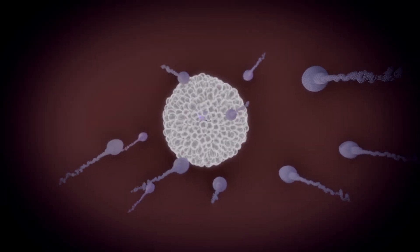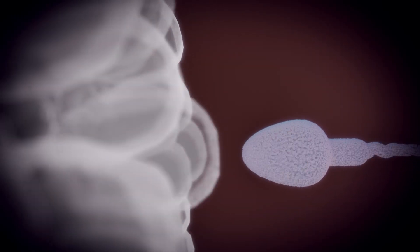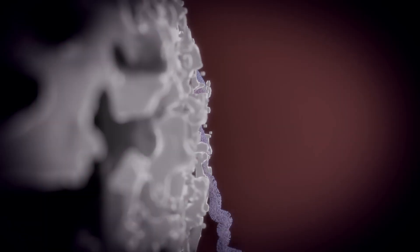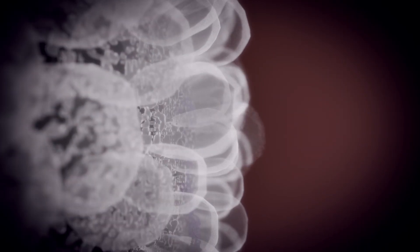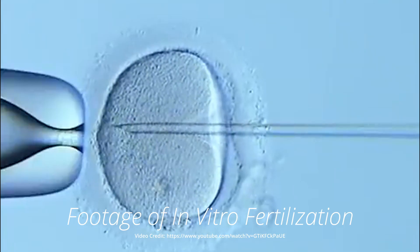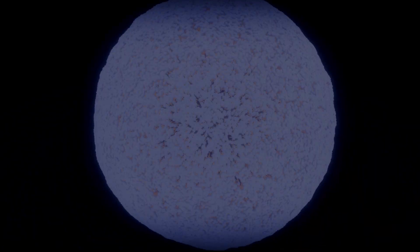When a sperm finally reaches the egg, it binds to the zona pellucida, the egg's protective outer layer, and releases enzymes from its acrosome to help it penetrate. Once a single sperm makes it through, the egg initiates the cortical reaction, altering the zona to prevent any other sperm from entering — a process known as the block to polyspermy. This penetration also triggers the egg to complete meiosis II, forming a mature ovum and ejecting the second polar body. At this point, the genetic material from both gametes merges, forming a diploid zygote. Fertilization is complete, and embryonic development has begun.